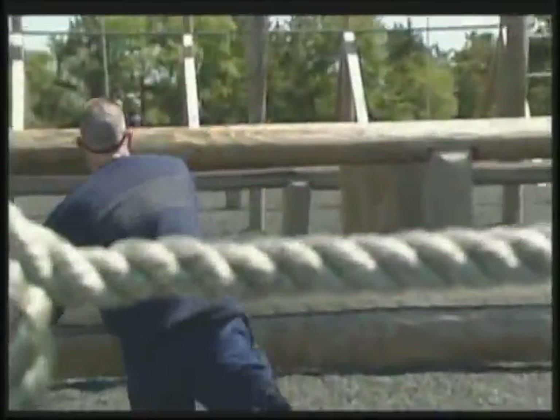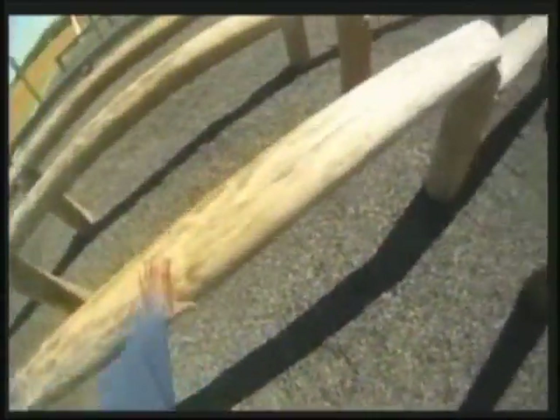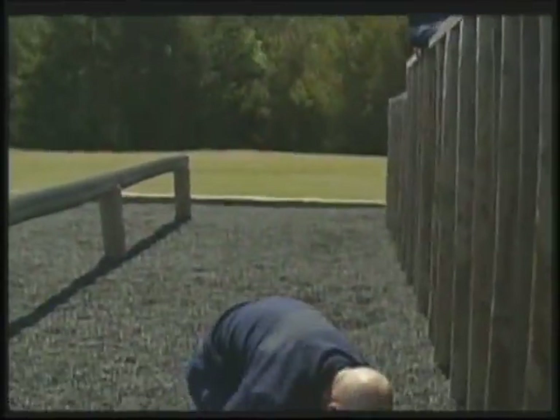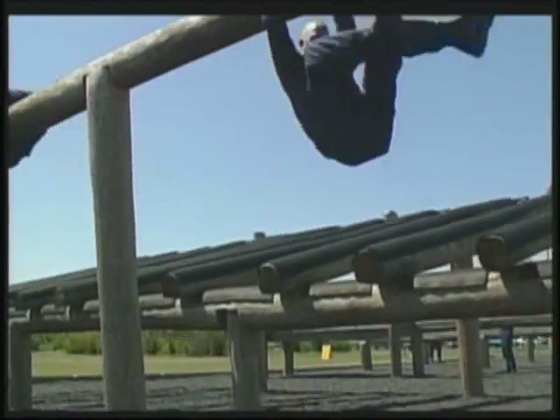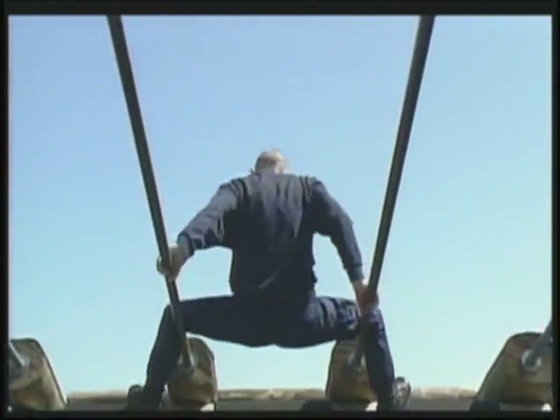The confidence course requires the recruits to complete a series of obstacles, including low and high hurdles, a wall climb, what is known as a leap of faith, and several other difficult tasks.